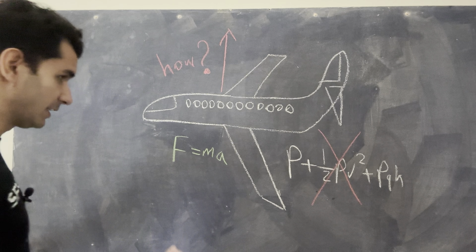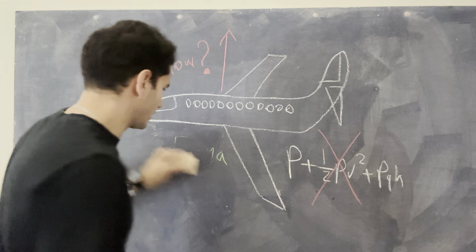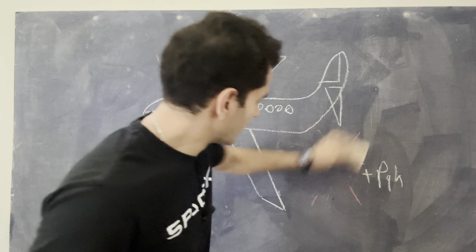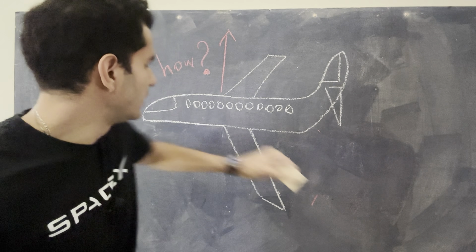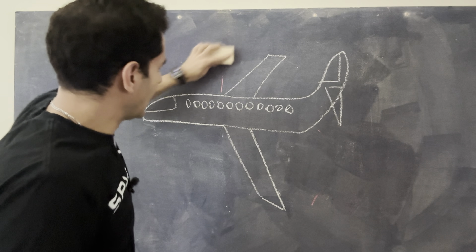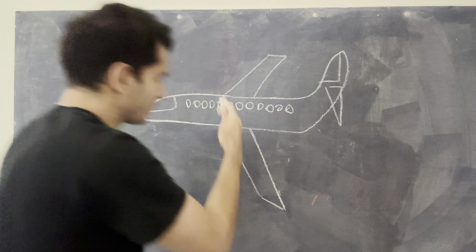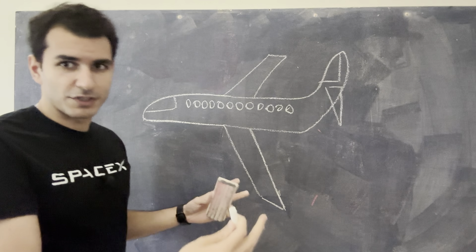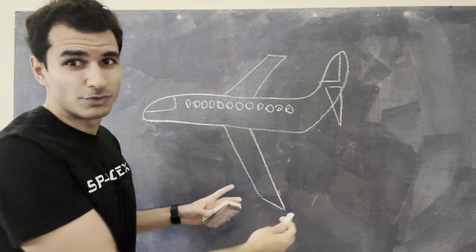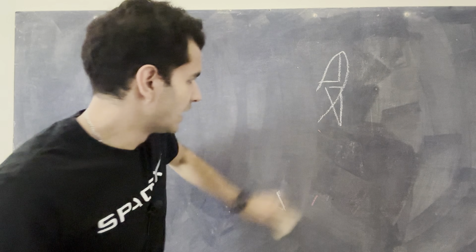So what I have over here is a plane. I have this Bernoulli equation, I have this Newton equation. We're going to erase both of these and get back to those in a little bit. There's this arrow that's saying how — this is a force, basically the force of uplift. How is the plane going up? Before I go ahead and explain the forces that cause the airplane to go up — surprise, surprise — it's going to have to do with the wings and the air molecules. But I don't want to talk about planes just yet. I want to start with something much simpler. I'm going to start with a fish.